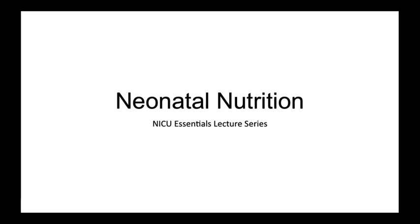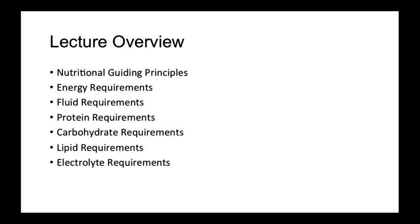Welcome to NICU Essentials. Today we will be discussing neonatal nutrition. This lecture is designed to give a brief general overview of neonatal nutrition in order to help pediatric residents starting in the NICU.